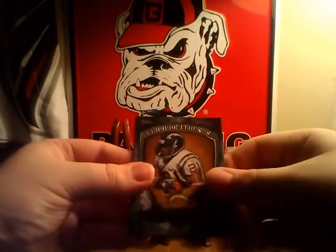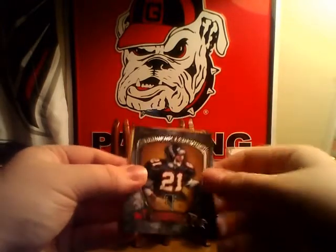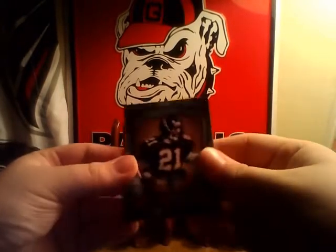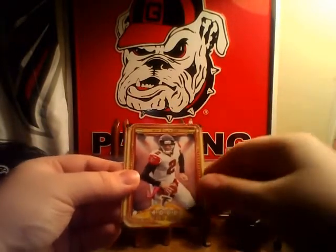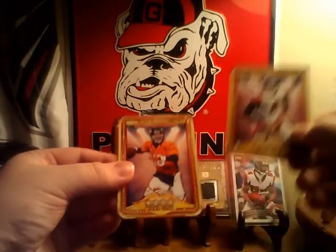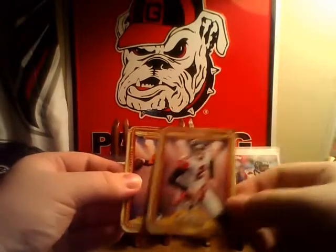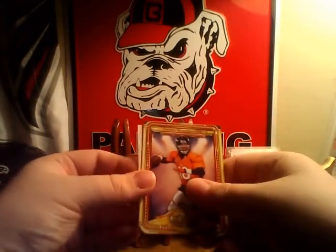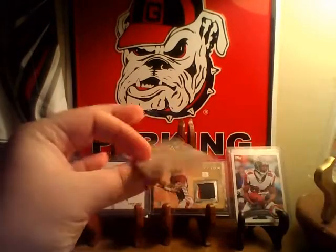Big Iron Legends. LaDainian Tomlinson. My second Deion Sanders — I actually already have this one, but it's cool. 4,000-yard club. Matt Ryan. This is my fourth Peyton Manning — that 4,000-yard club. And it's a Seahawk, Marshawn Lynch. The mini is Marshawn Lynch.